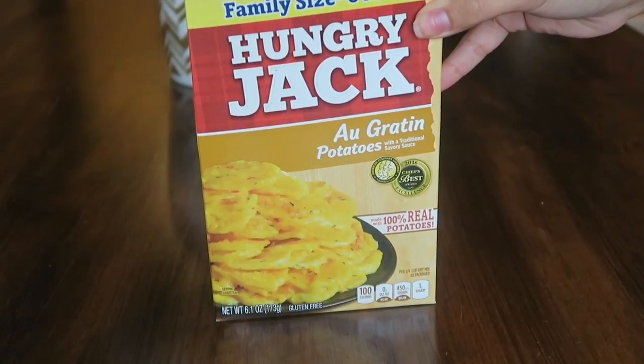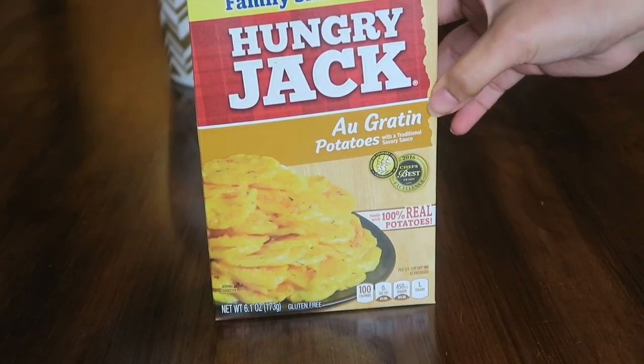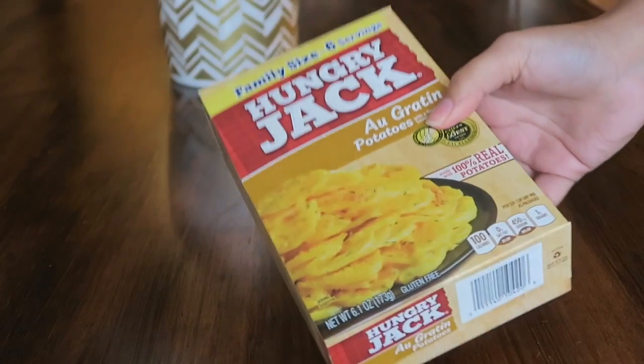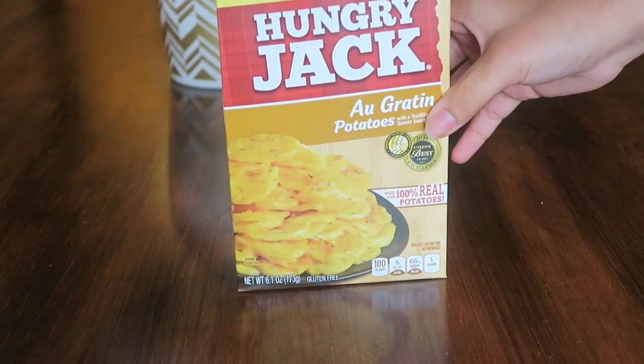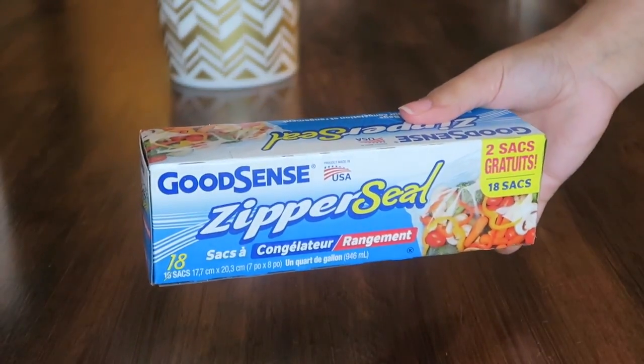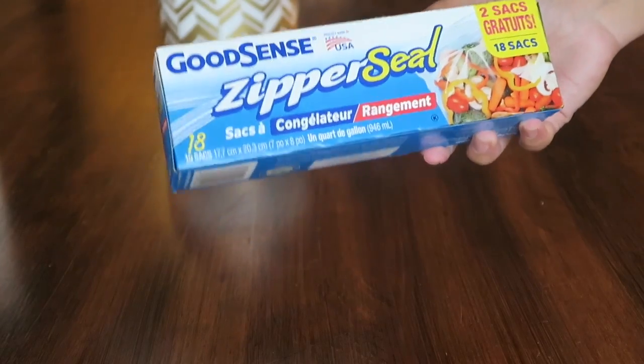The last chocolate thing going in the Valentine's Day gift basket are these fun size Kit Kat bars. Next up, I picked up this family size box of Hungry Jack au gratin potatoes — it says it has six servings in there and I really like these potatoes, so we'll see how that goes.